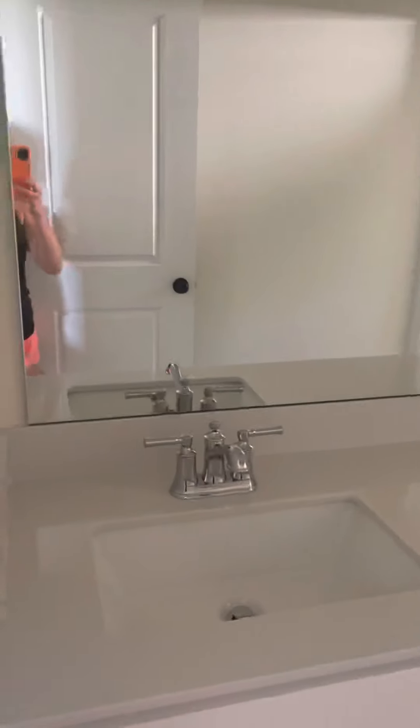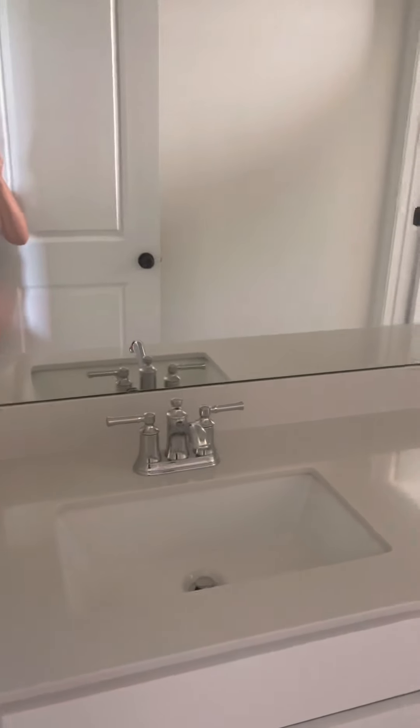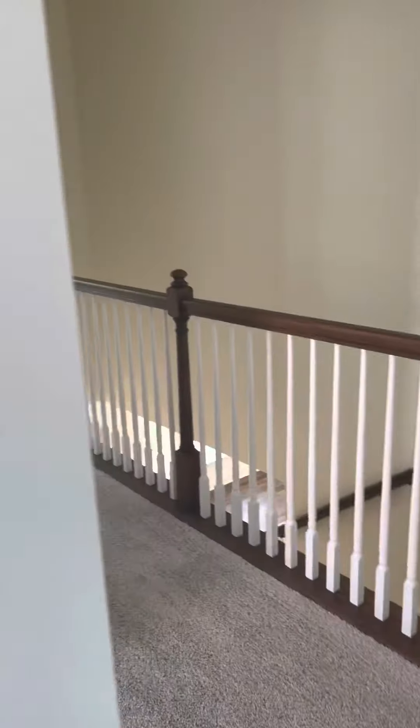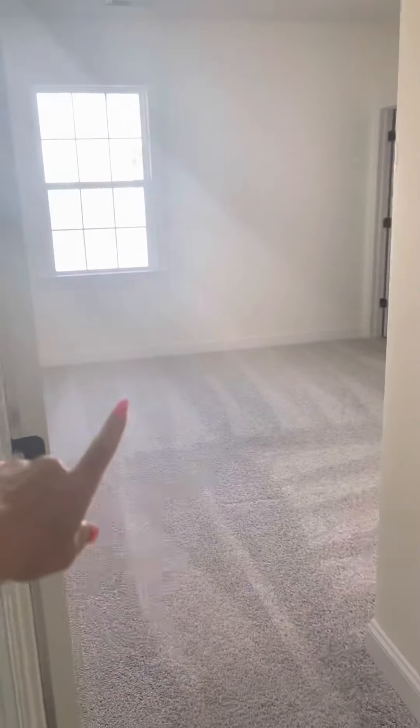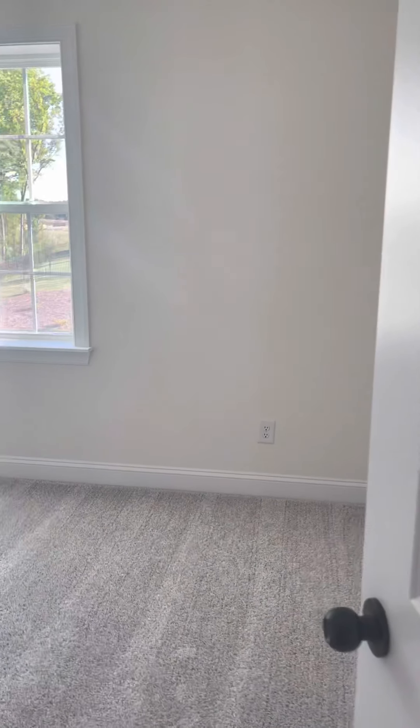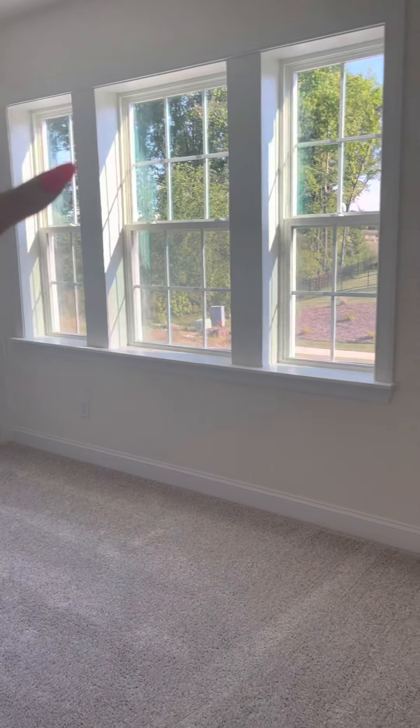This is the laundry room — I didn't know they were going to put this hardware up here but so glad they did. Obsessed with the gold hardware. This is the guest bath, which will be nice for when we have kids here or someone else does. It has a shower and toilet.